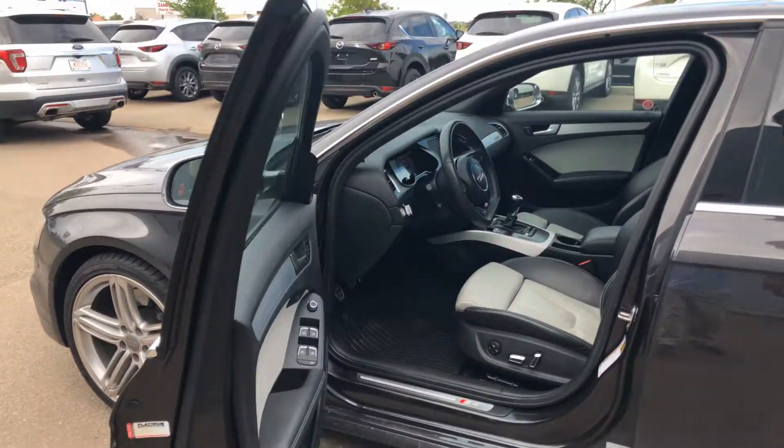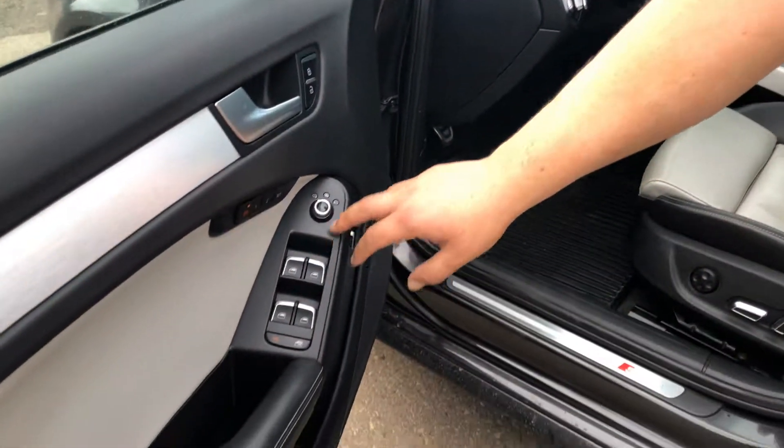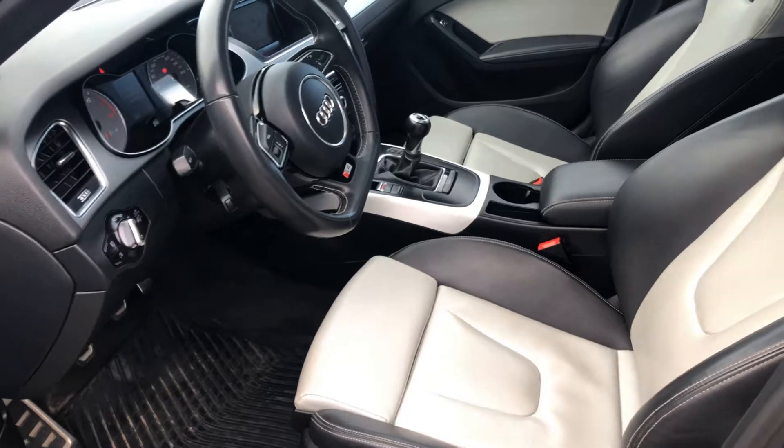Coming in here you've got the kind of two-tone interior. You've got your seats, your mirrors, locks and windows. I'll show you a little bit more when you do come on in.